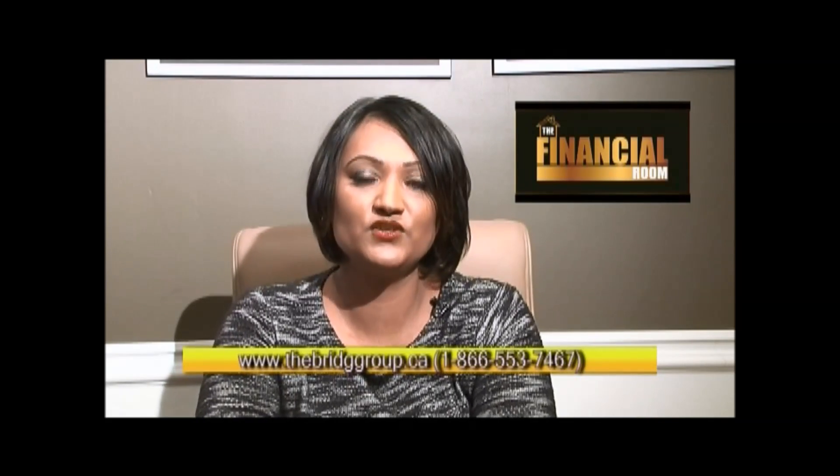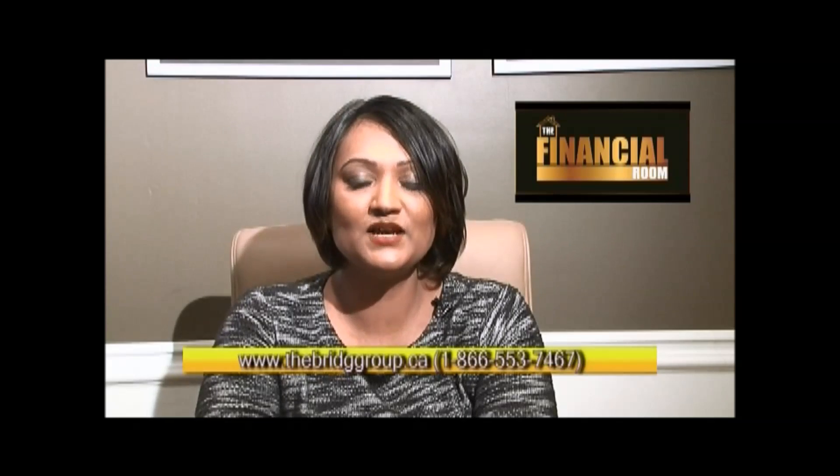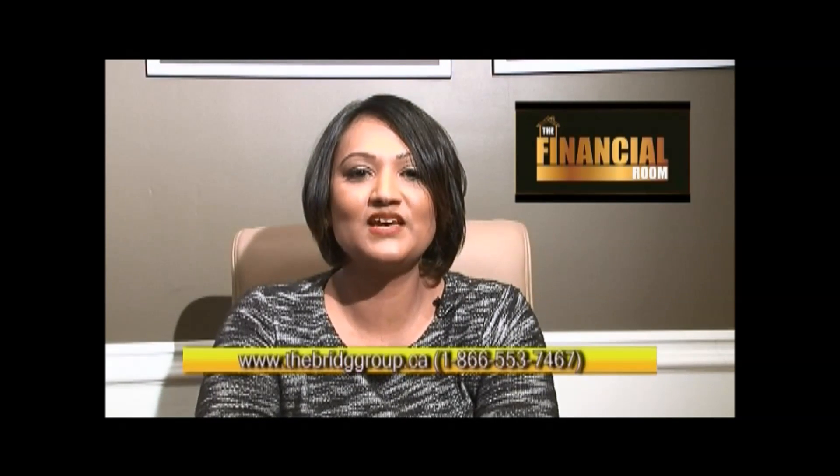We're always here for you. For any of our previous episodes, please don't hesitate to visit us on our YouTube channel or on our website at www.thebridgegroup.ca, or toll free at 1-866-553-7467. Here at the Bridge Group of Companies, we are definitely your home for all your financial needs. Until next time, take care and see you next time.